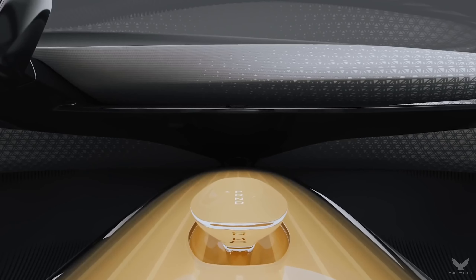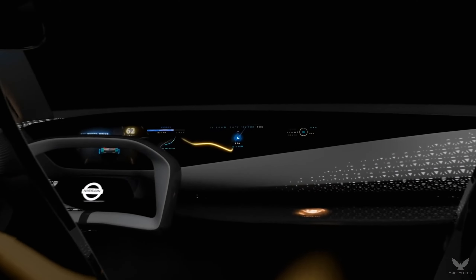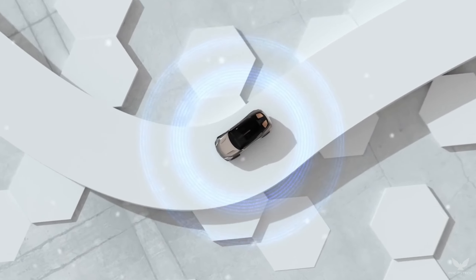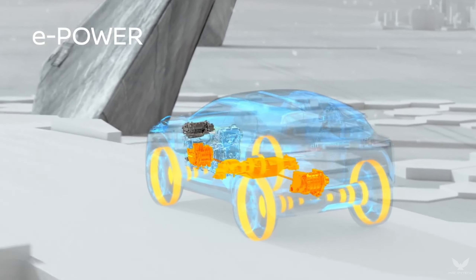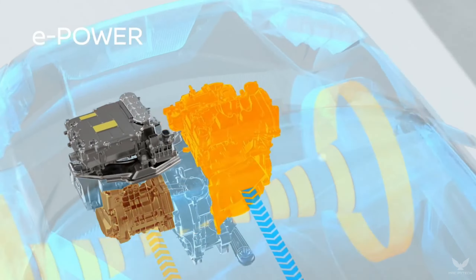At the heart of the IMQ is the next generation of e-POWER, a 100% electric motor drive system that delivers instant linear acceleration. In the IMQ, it delivers a total output of 250 kilowatts and 700 newton meters of torque. This high output is channeled through a new multi-motor all-wheel drive system, delivering precise and independent control of each wheel.